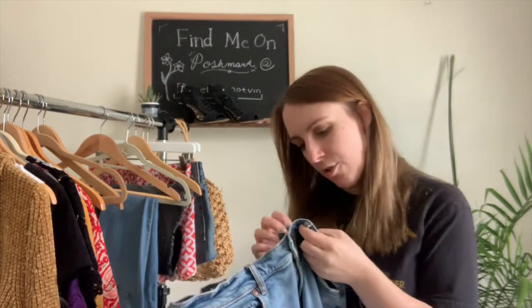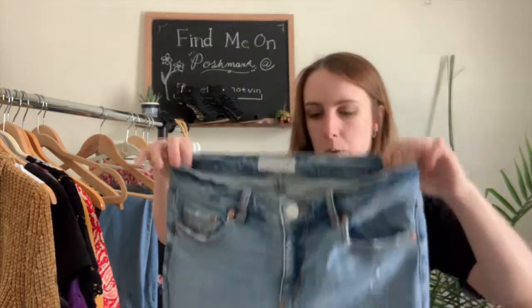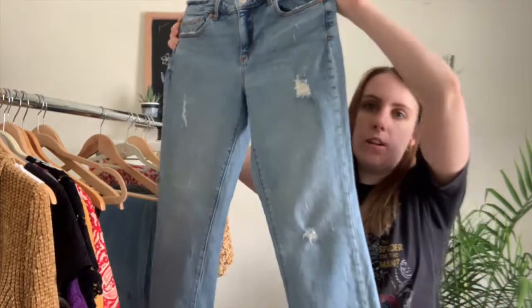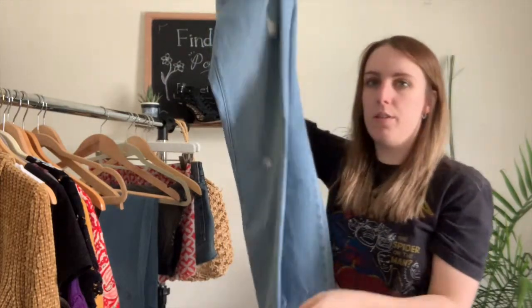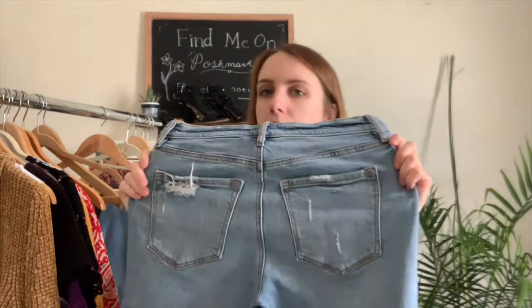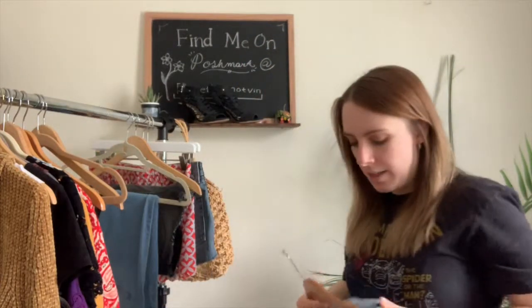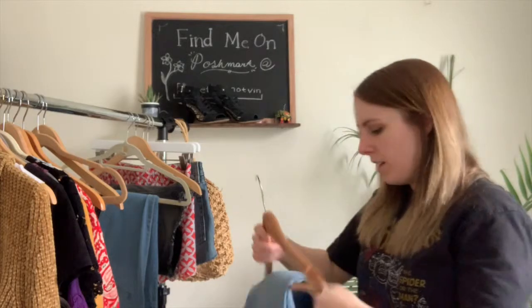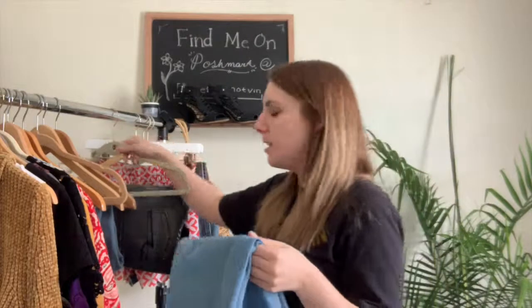Next I have these Loft jeans — the Modern Skinny Crop in a boyfriend style, size 2 or size 26. They're slightly distressed and hit right at the ankle, which is really flattering. They have that light wash, almost like the Girlfriend brand jeans vibe — a good find.